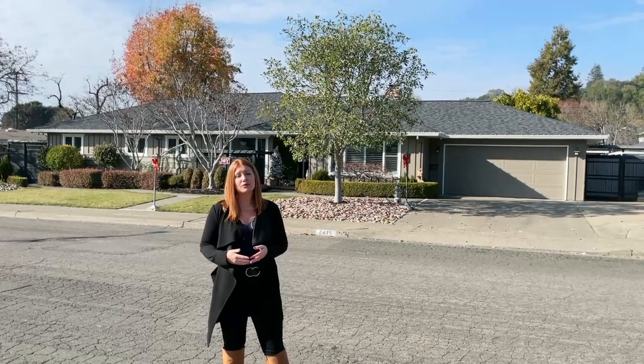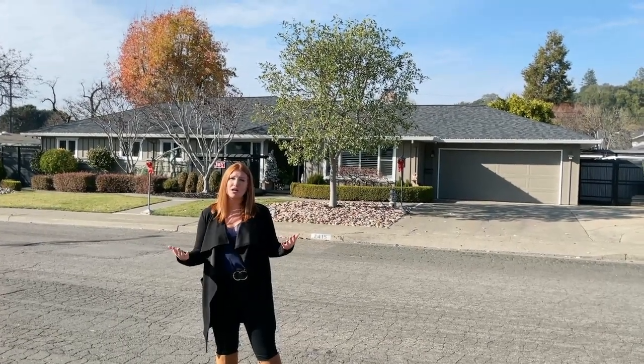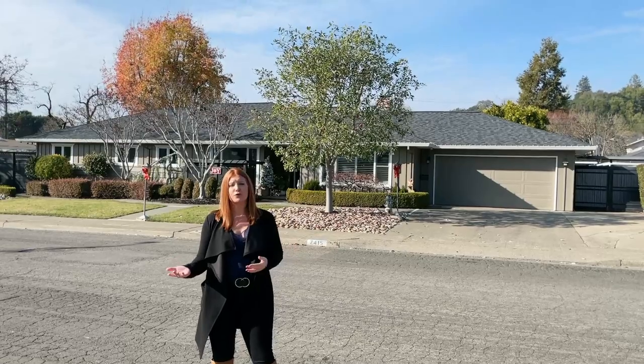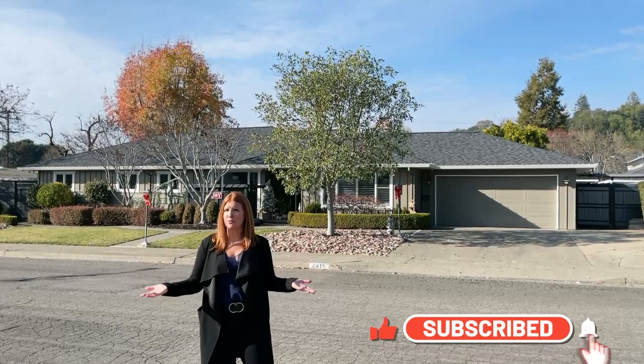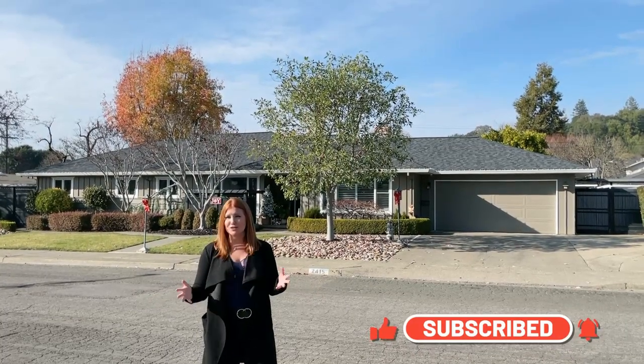If you're looking to make a move into Santa Rosa or Sonoma County in general, please reach out — we'd love to help you. Go ahead and click like, subscribe, and tap the bell to be notified when we share more helpful information about all things Sonoma County and real estate. Thanks for watching!